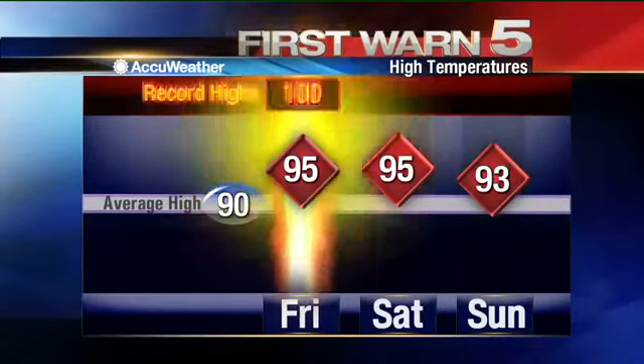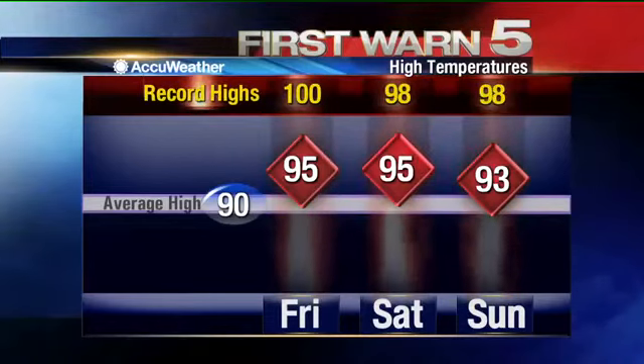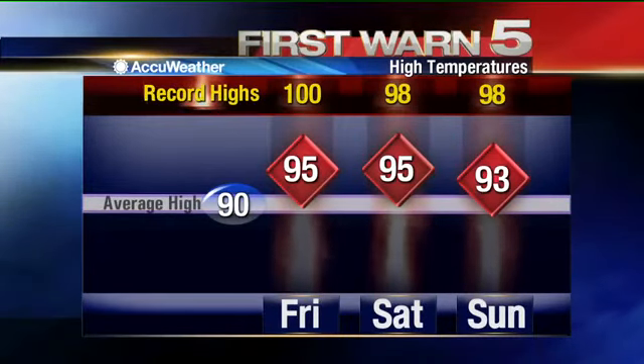As we look ahead the next few days, high temperatures are going to be above average still. The norm for the end of May is about 90, and we're going to be running 95, 95, and 93. Records are well above that — they shouldn't be threatened, but we're certainly closer to the records than to normal.